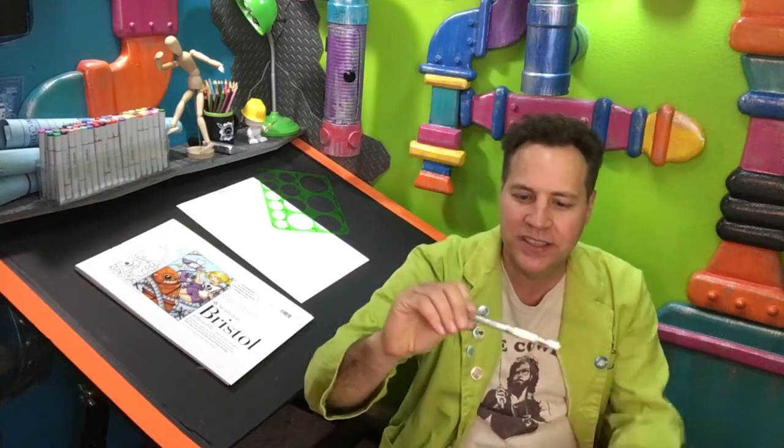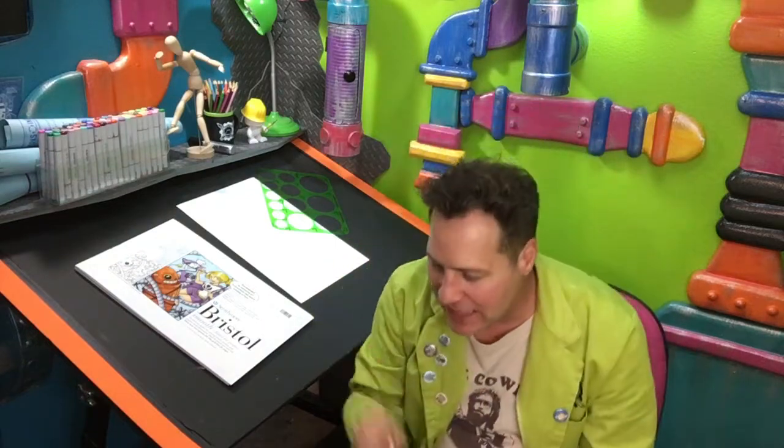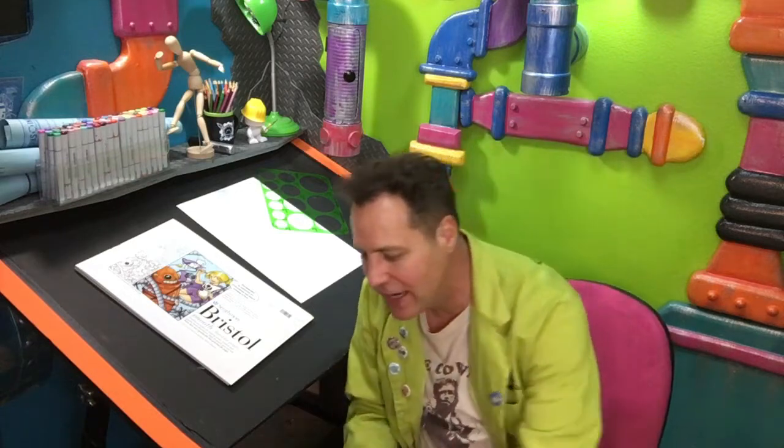You can also use regular pencils — Ticonderoga is a really good brand — but that's just what I use. If I need to wipe things out, I use Pro White, or lately I've been using Uni-ball Signo white gel pens for smaller areas. These are great for adding little stars or tiny corrections. Pro White is like a thick white paint you can use for corrections.